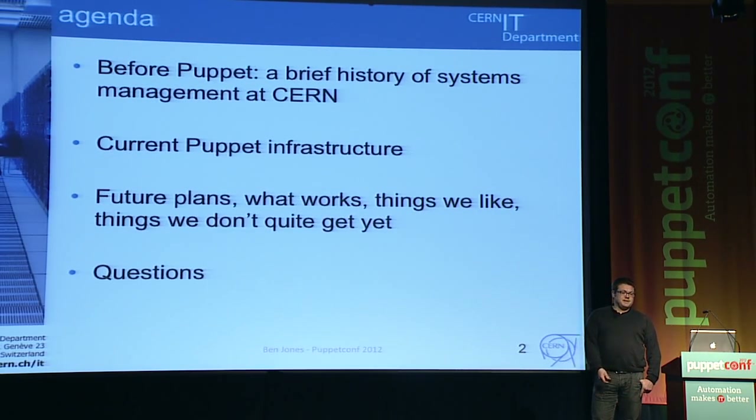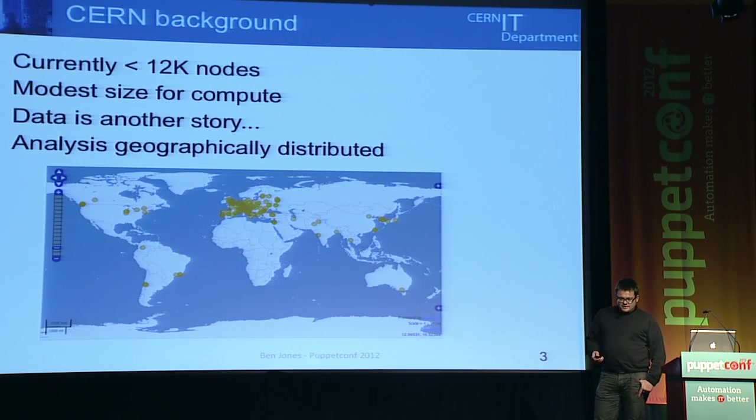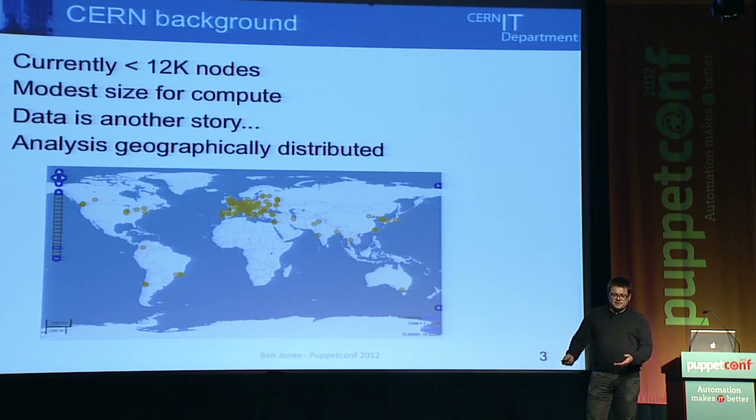My name's Ben Jones. I did work at a Wall Street bank for 10 to 13 years before I managed to get to CERN. We're currently at just under 12,000 nodes, which is quite a modest size for compute. I know lots of plants are kind of smaller, but when you're coming from something like financial services, that's not actually very much.